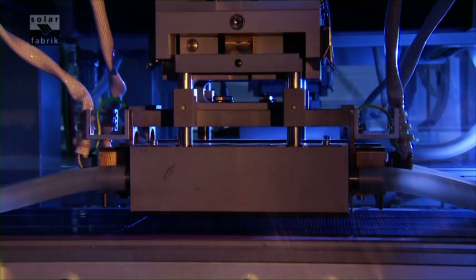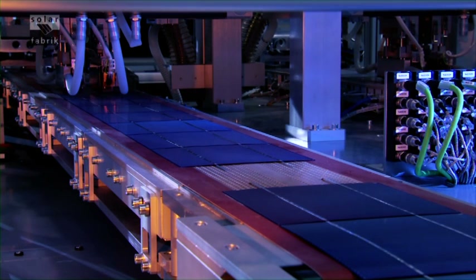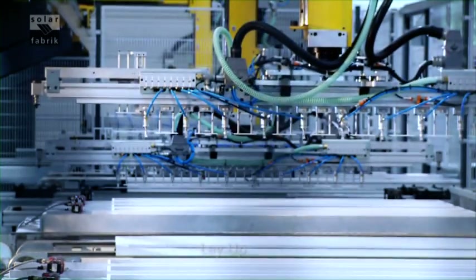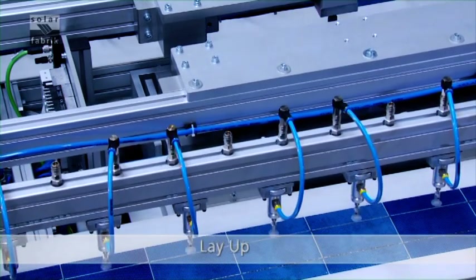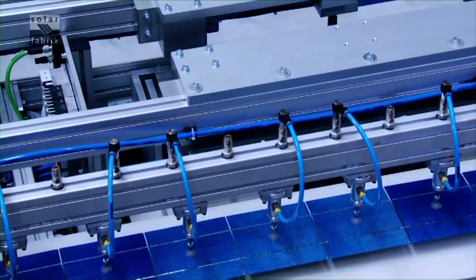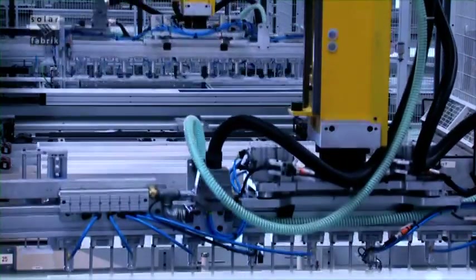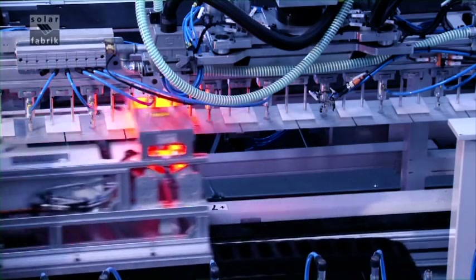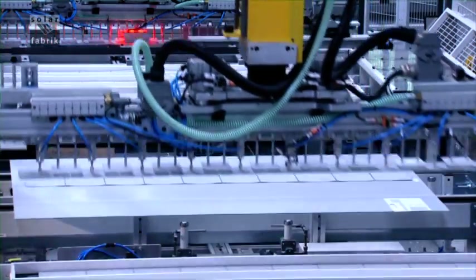Innovative stringer technology allows the processing of extremely thin solar cells, with thicknesses as low as 160 microns. In what is known as the layup, the cells that have been soldered into strings are placed on the intermediate film and glass plate in a fully automated process, monitored by high-performance video cameras that can detect even the slightest deviation in the strings.